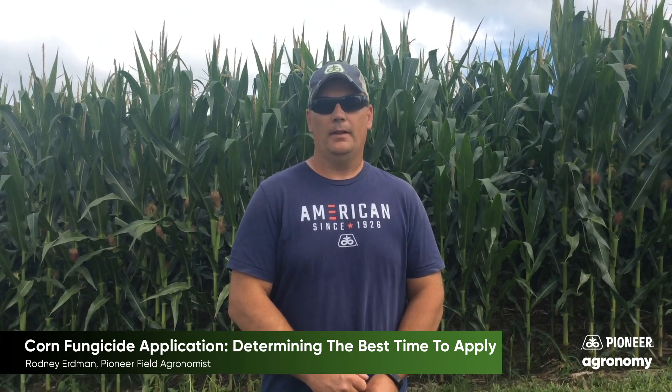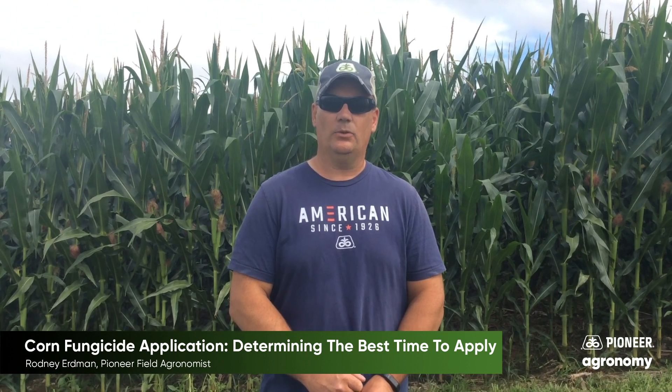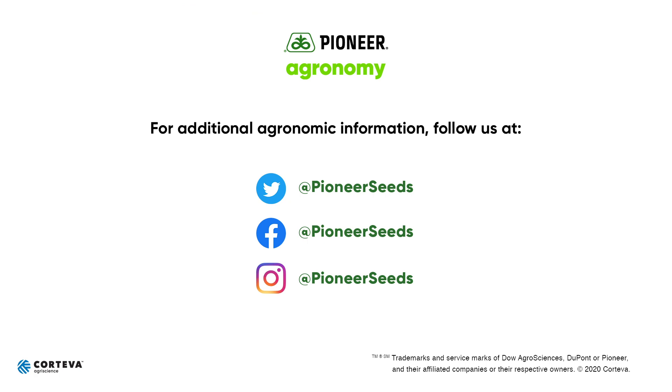So if you have any more questions about that, feel free to contact your local Pioneer sales representative or contact one of us field agronomists. Have a good day. That concludes this Pioneer agronomy video podcast. Visit our page on pioneer.com and follow us on Twitter and Facebook for more agronomy insights.